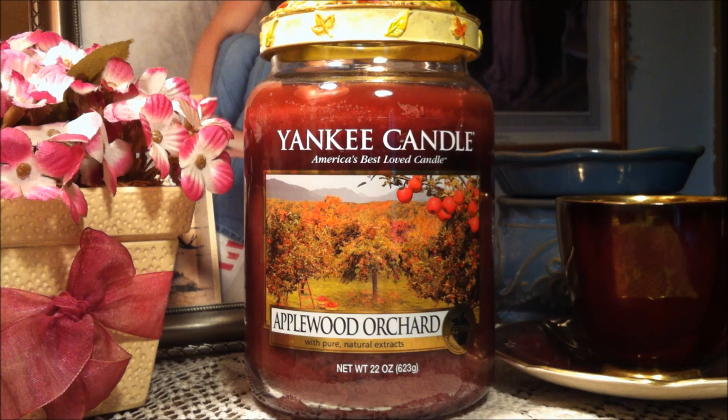Hi everybody and welcome back to my channel. Today I'm going to be reviewing for you a Yankee candle. This is in the scent Applewood Orchard. It is 22 ounces, a large jar, one wick.